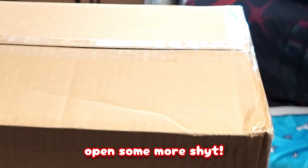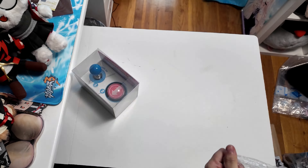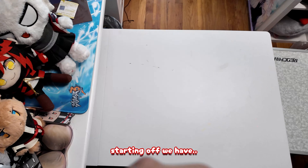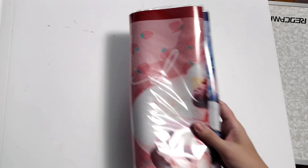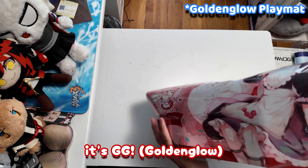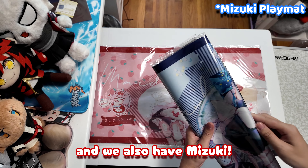Hey there, let's open some more stuff. Starting off we have play mats — it's Gigi and we also have Mizuki.